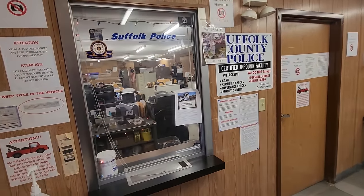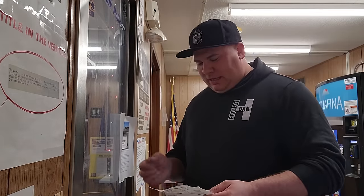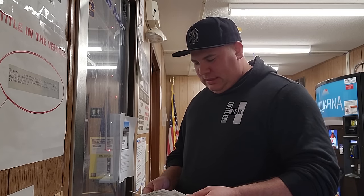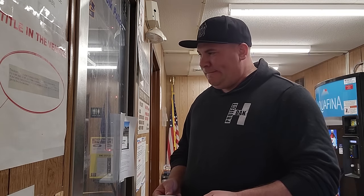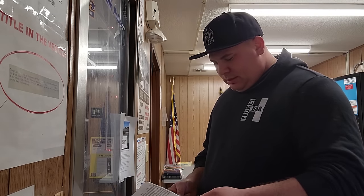Welcome to Impound, how can I help you? Hey, I saw you have a police auction coming up. I was wondering if I could check out the auction cards. Yeah, the auction's coming up Saturday, March 9th. You are a little early for previews though. Our official preview dates are Thursday, March 7th and Friday, March 8th.